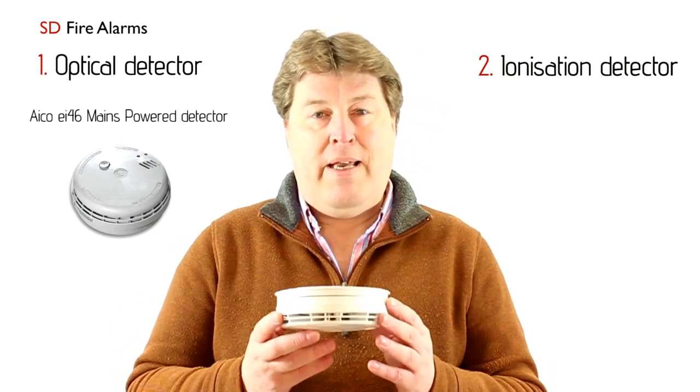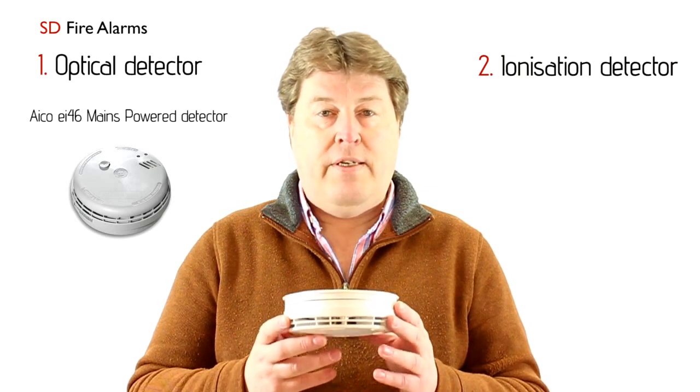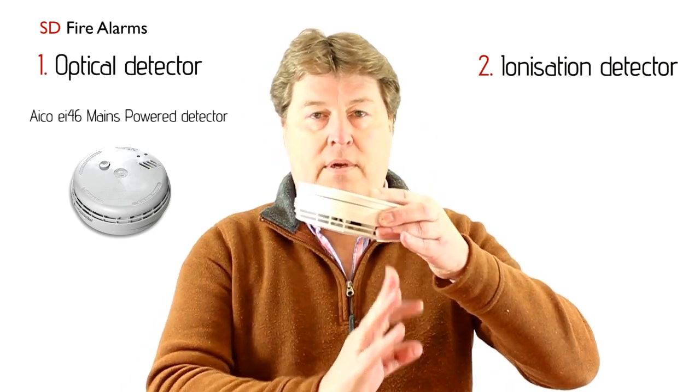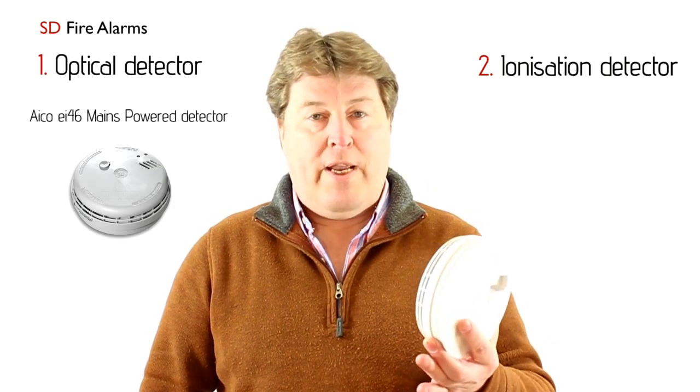Something such as the Ei146 is a mains-powered detector with a battery backup. The beauty of this is that you can also interlink them together. It's easy to test on the ceiling — you press the button and the detector test is done. It's important that you do that on a regular basis.